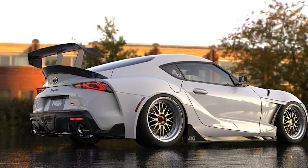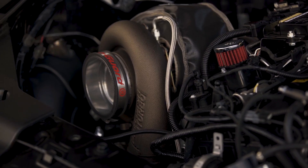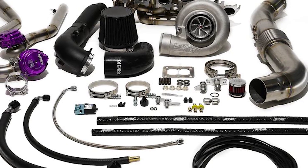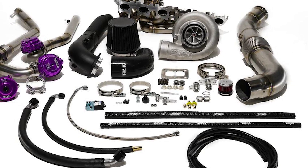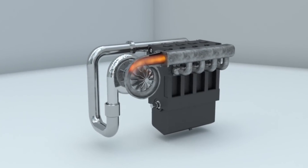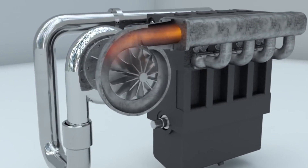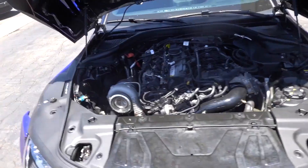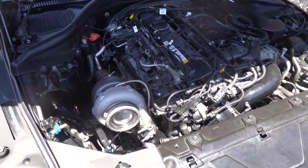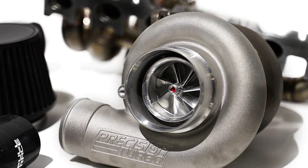This brings us to our final modification — our no-expense-spared dream build that will turn the A90 MK5 Supra into a tire-shredding force to be reckoned with. Titan Motorsports teamed up with Full Race, known for designing and fabricating some of the best turbocharger headers in the industry. Their CNC flanges paired with robotically TIG-welded tubes are works of art. The Supra kit is designed for a 44 or 45-millimeter wastegate paired with a Precision Turbo 6870 or 6466 turbocharger. Titan Motorsports finishes the kit with Pushlock Army Navy fittings, OEM-style gaskets, and all necessary plumbing, which takes the guesswork out of building a big turbo Supra.